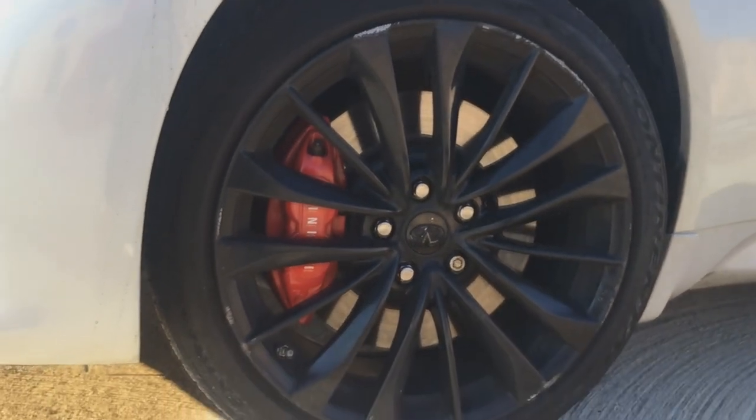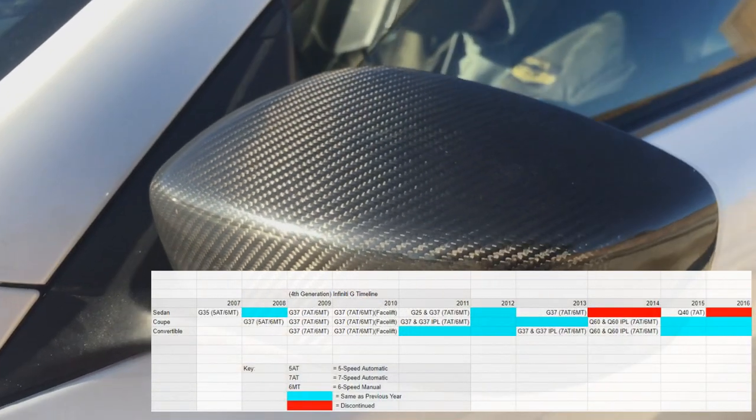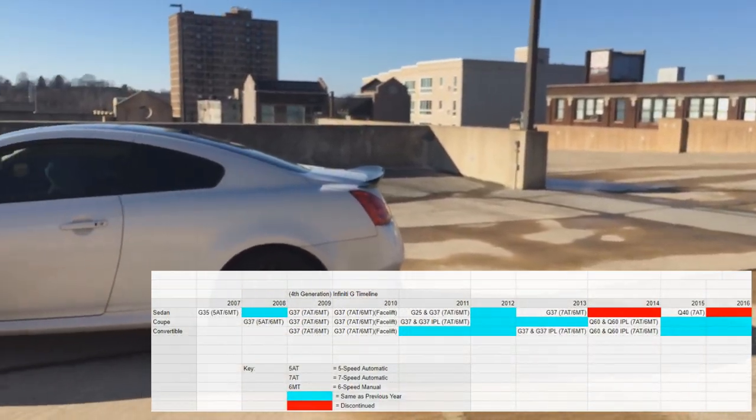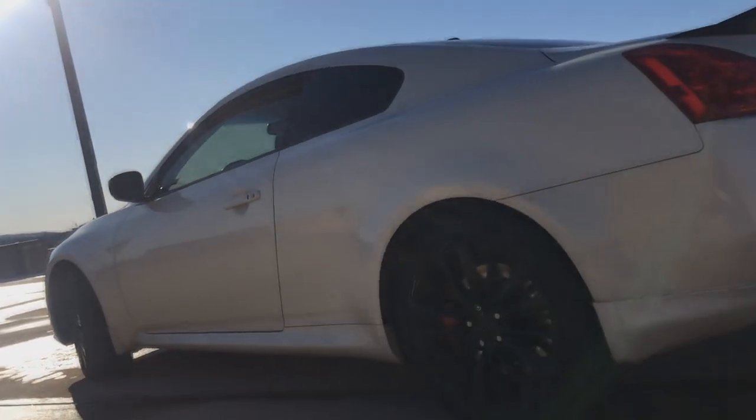The fourth gen came out for 2007 for the sedan and 2008 for the coupe. Although the 2008 coupe received the 3.7 liter V6 before the sedan did in 2009, all 2009 G models replaced the 5-speed automatic transmission with the 7-speed unit.